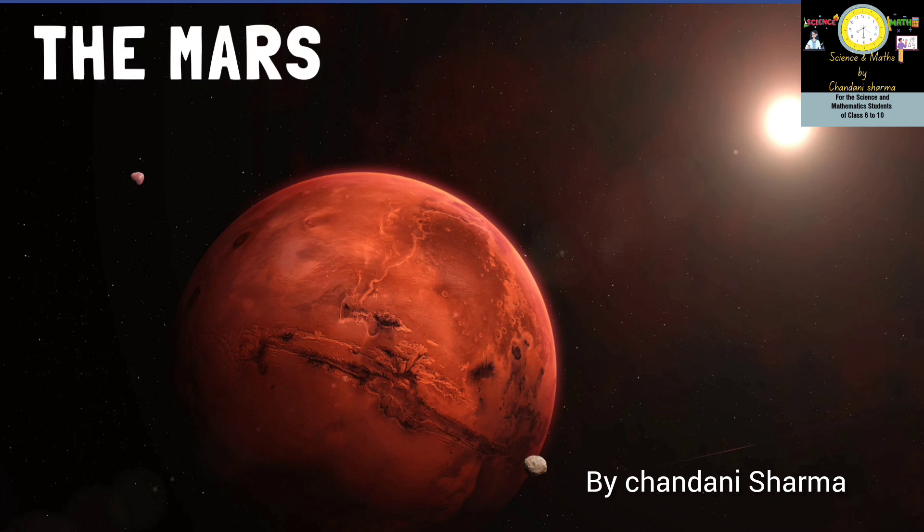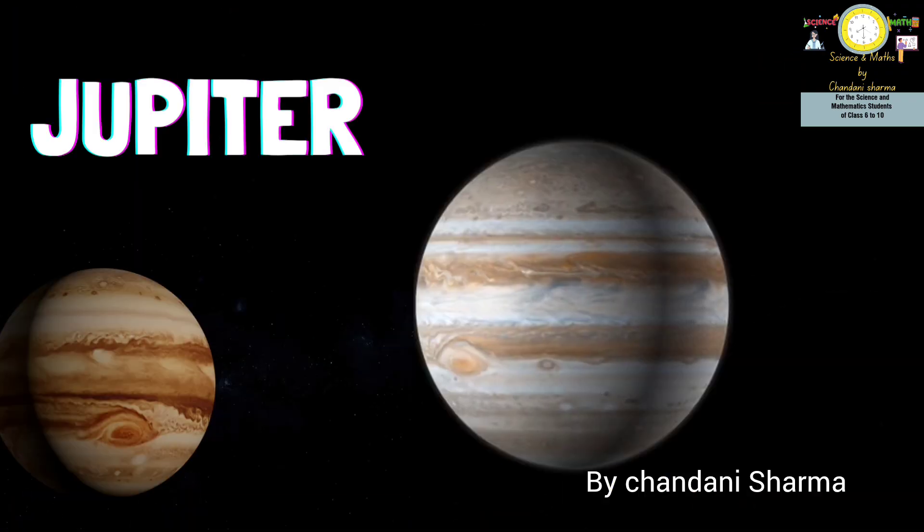The fourth planet of the solar system is Mars. The color of Mars is dusty red, which might signify that the planet is very hot, but this is not actually the case. The reason is its position in the solar system — Mars does not receive enough sunlight to keep its surface warm.